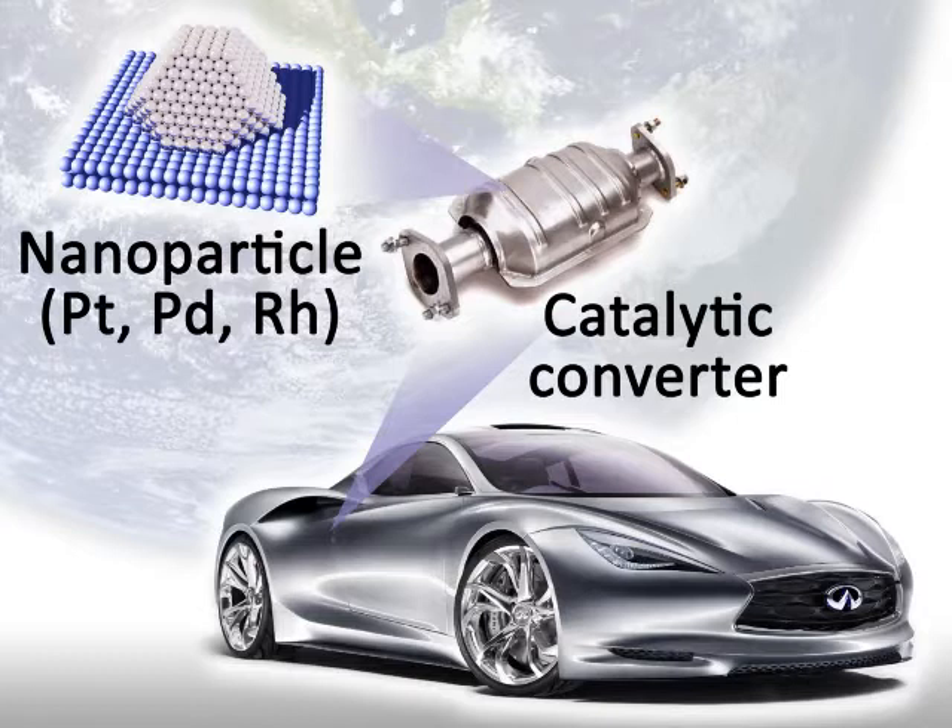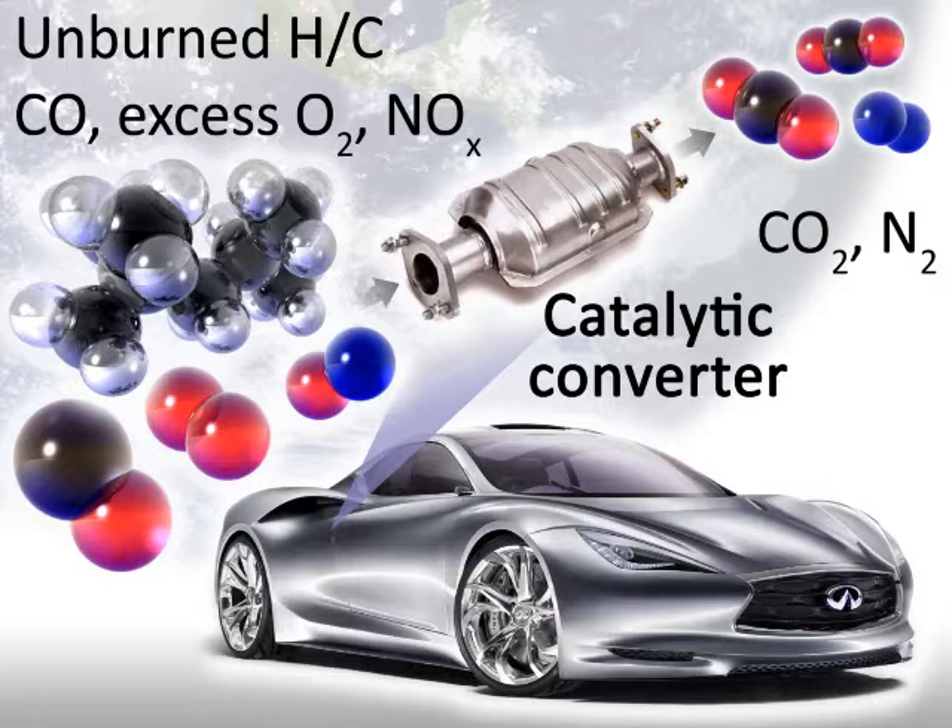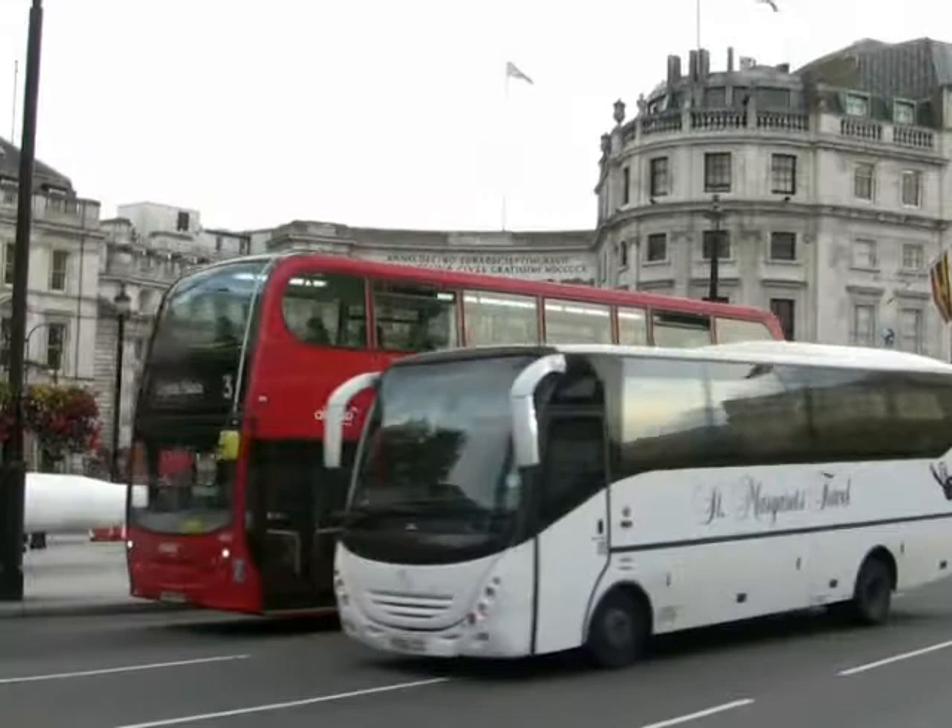What if one could find a much more active catalyst, making it possible to manufacture catalytic converters at a fraction of today's cost? This could be possible in the near future, thanks to the superior catalytic properties of gold-based nanomaterials.